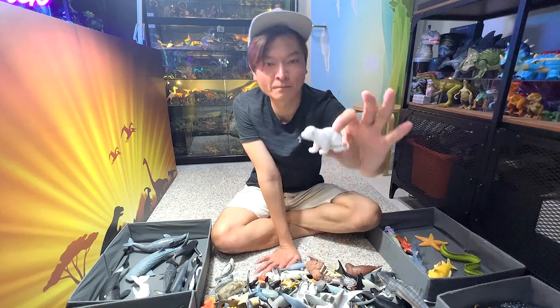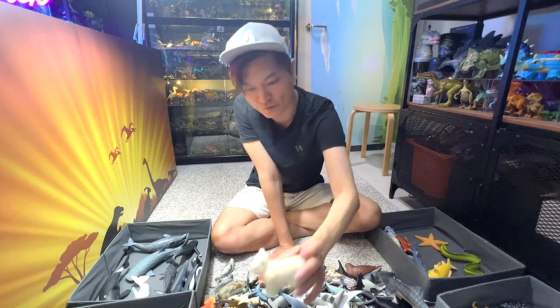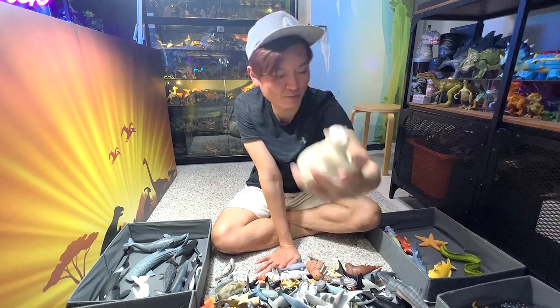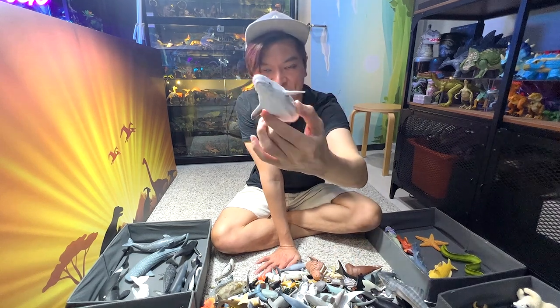We have a polar bear baby — looks really beautiful. This one as well, polar bear cub. This is known as a white whale — it's not a beluga whale.